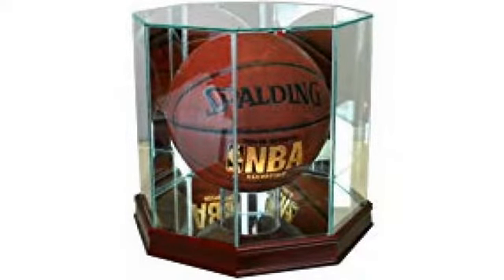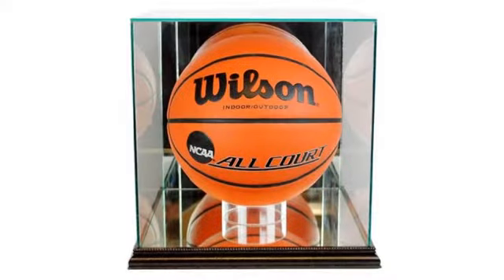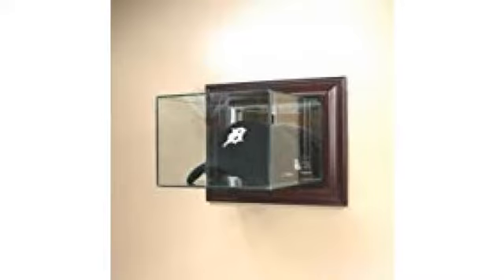Very nice display case for basketballs — cherry wood base, glass case, mirror bottom and back. It really does show off a basketball nicely. If you have a nice memorabilia or autographed basketball, this is the case for you. This is my first basketball case and I couldn't be happier. I went to the NBA summer league in July, got a whole bunch of signatures, and needed something very nice to display it in.